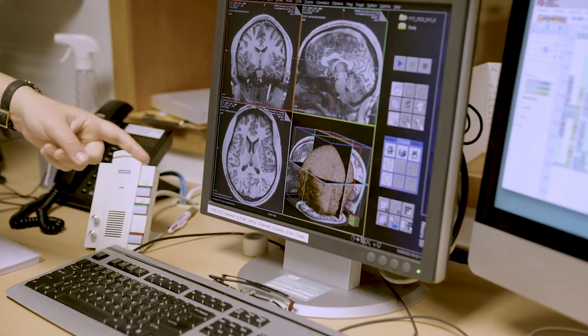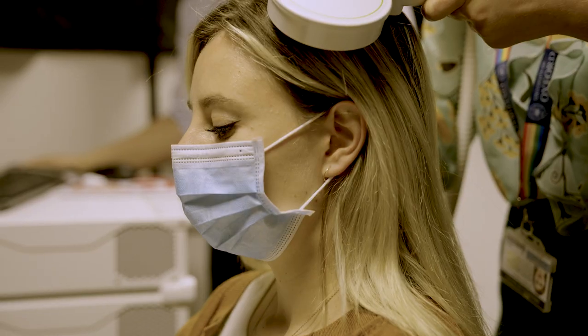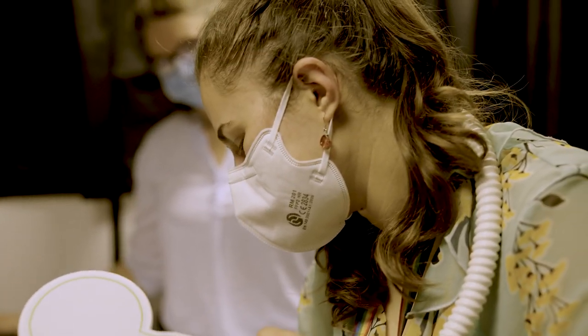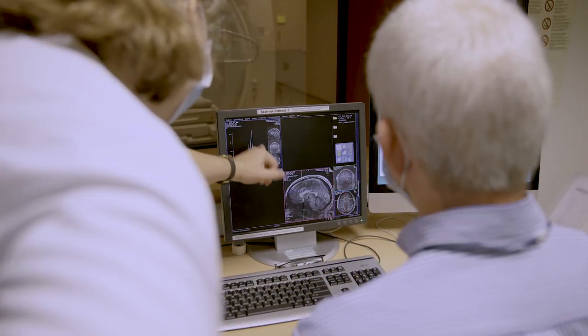Not all types of research lend themselves equally well to pre-registration, but certainly all hypothesis-driven, confirmatory, and comparative analysis should in my mind be pre-registered. It's very clear and very important that we distinguish between hypothesis-led research and exploratory findings.